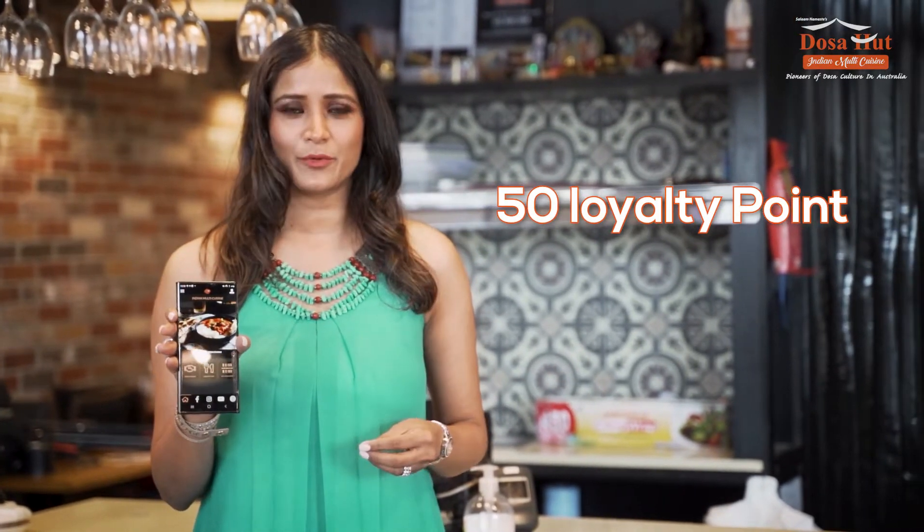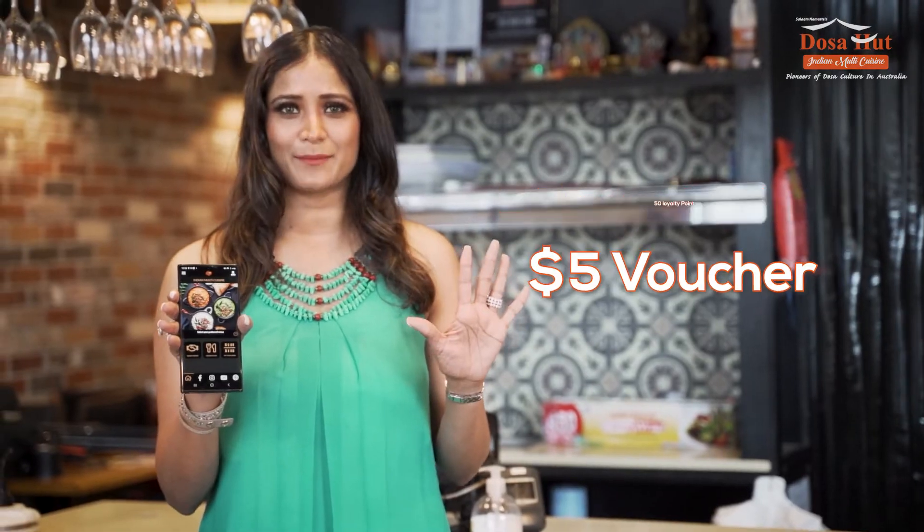You can also earn points through referring friends to download the Dosa Hut app. When your friend downloads the app, you'll receive 50 loyalty points and your friend receives a $5 voucher sign-up.